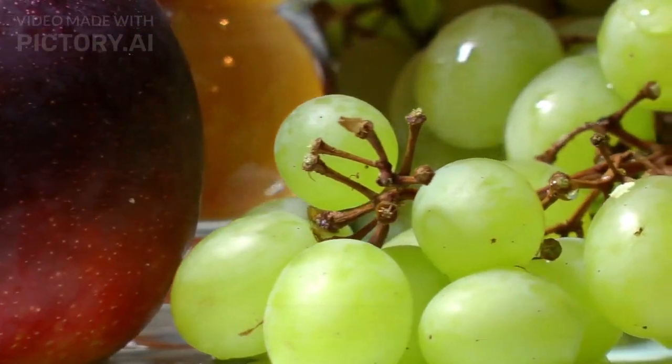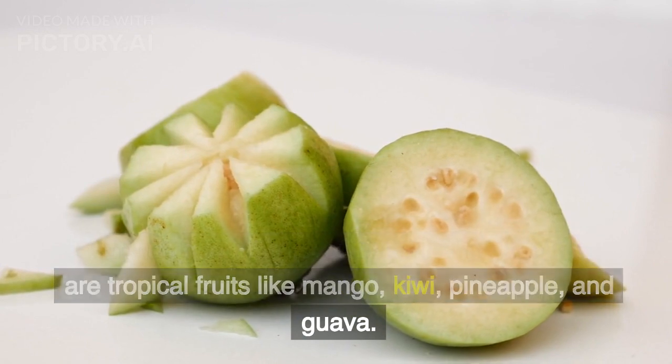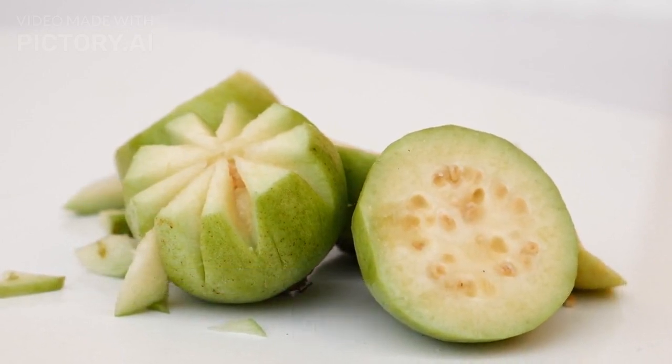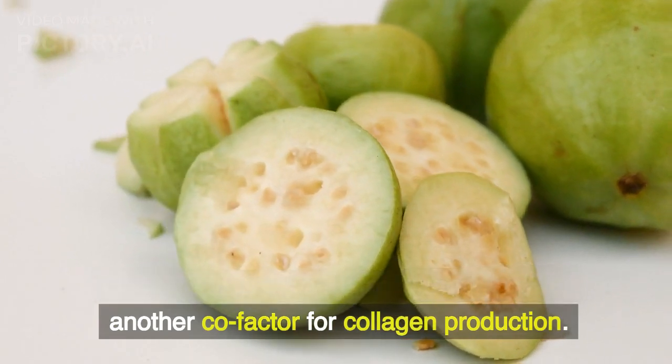Tropical fruits. Rounding out the list of fruits rich in vitamin C are tropical fruits like mango, kiwi, pineapple, and guava. Guava also boasts a small amount of zinc, another cofactor for collagen production.